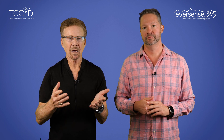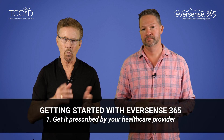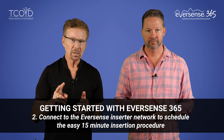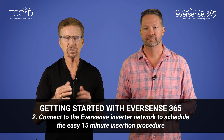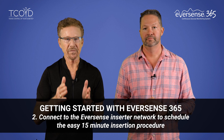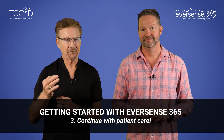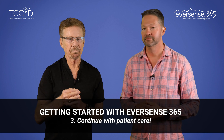Getting started with the Eversense 365 can be summed up in three easy steps. One: get it prescribed by your healthcare provider. Two: connect to the Eversense inserter network to schedule the easy 15-minute insertion procedure — and look out for our next video where we're actually going to do the insertion on Steve. And third, and finally: continue with patient care.